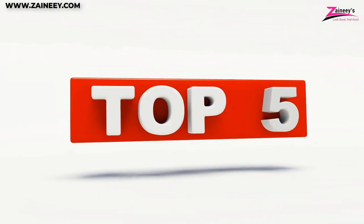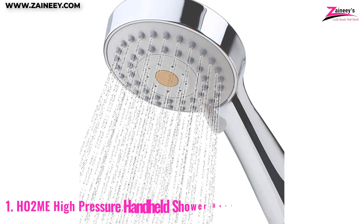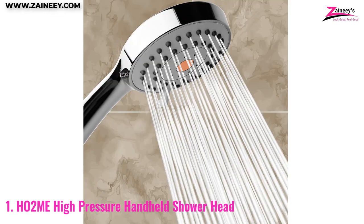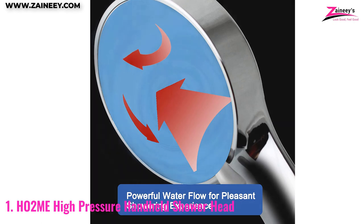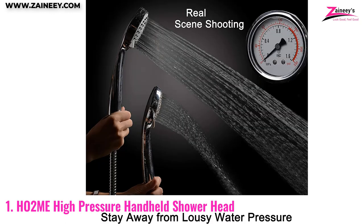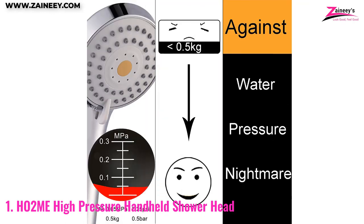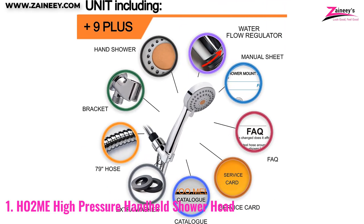Number one: Ho2me High Pressure Handheld Showerhead. This chrome-plated masterpiece by Ho2me sprays a forceful stream of water and can maintain that spray for the duration of your shower. The ABS plastic used in the body, mounting brackets, and shower head, along with soft rubber jet nozzles, prevents the accumulation of mineral deposits and grime. A water pressure reducer is included with this product.